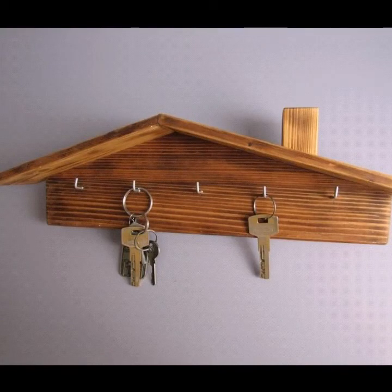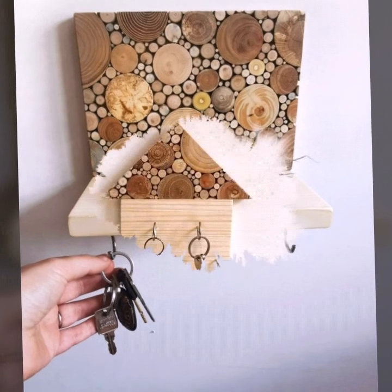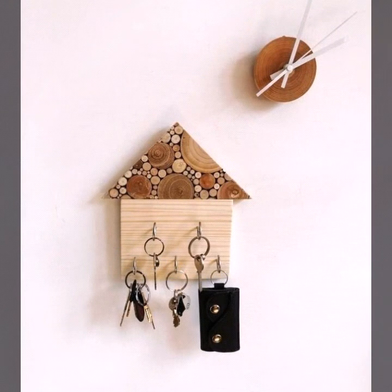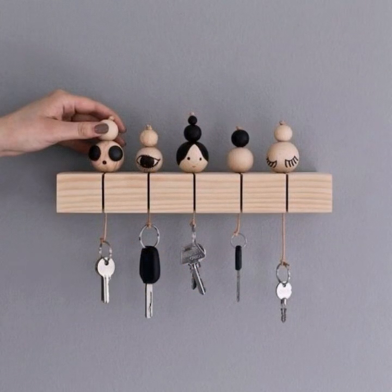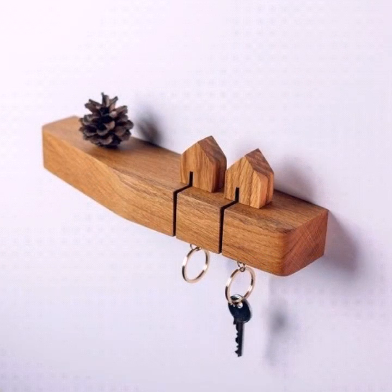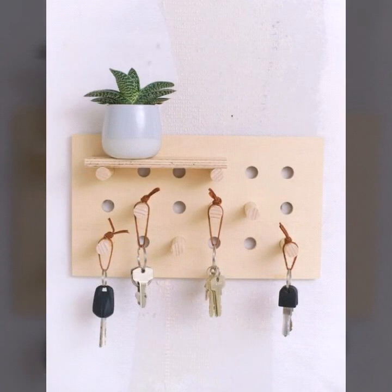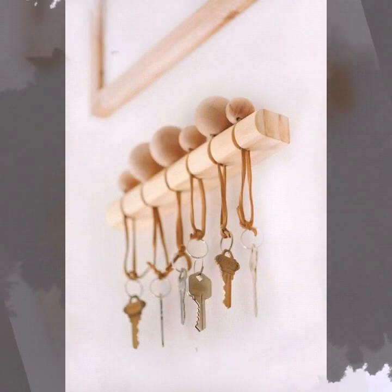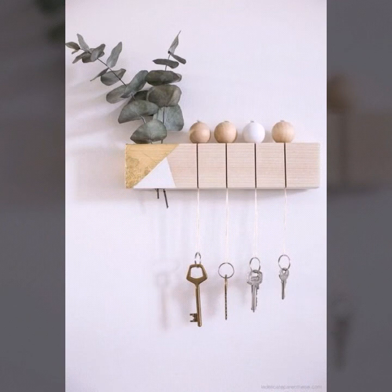Hi friends, how are you all? I hope you people are pretty fine and doing very well. Back again with something very beautiful and stylish. In this video today you will see modern decorations, key holder design, and key holder ideas.